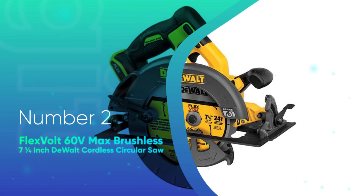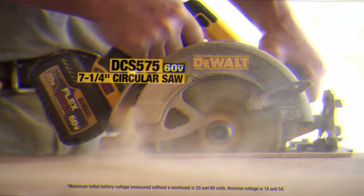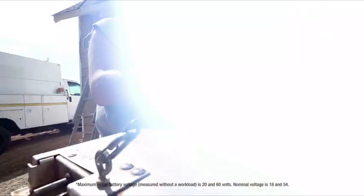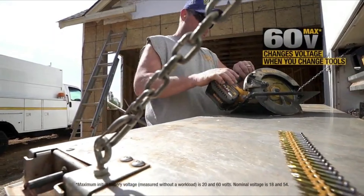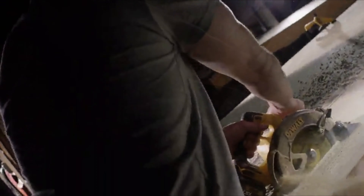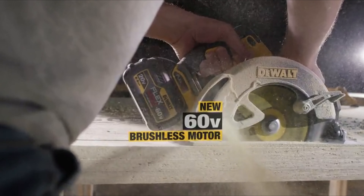Number 2. Flexvolt 60V Max Brushless 7-1/4 inch Devault Cordless Circular Saw. Devault's Flexvolt system uses the same batteries to run 20V, 60V, and 120V tools. In the Devault 60V 7-1/4 inch cordless circular saw, the Flexvolt system provides an upgrade in power and battery life from the 20V cordless circular saw.